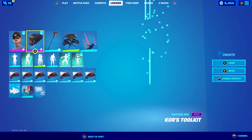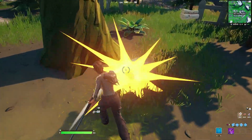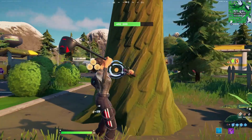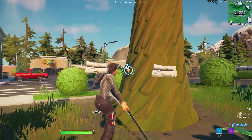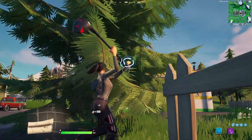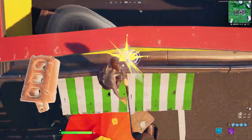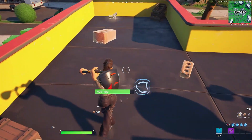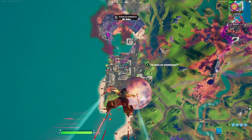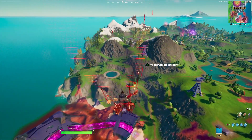For the next combination with the Unchained Ramirez we're pairing her up with the Course Toolkit backbling, which goes really well with the red and black design. For the harvesting tool we're going with the Thunders Driver. For this set we're going with the default style since I believe it's the best edit style. The Thunders Driver is a very simple golf club that goes perfectly with the combo.